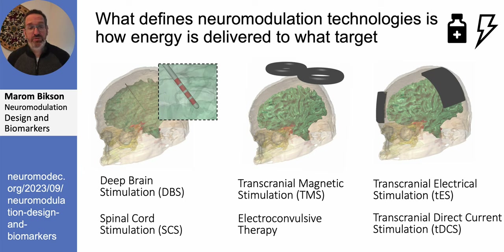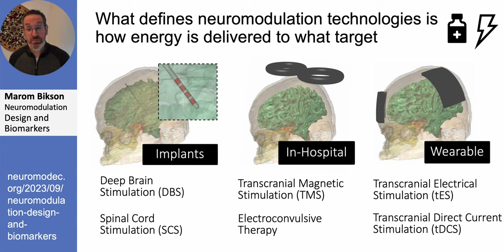There are many types of neuromodulation, ranging from things that need to be implanted like DBS and SCS, to techniques that warrant going to the hospital because of their cost or complexity such as TMS and ECT, and also wearable technology such as TDCS.